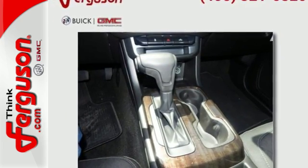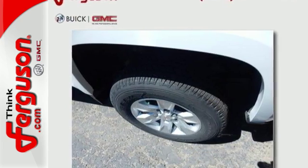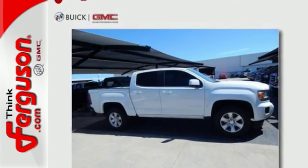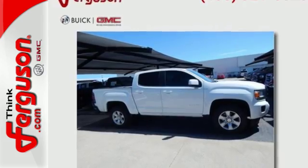Getting in and out of the cargo area is a breeze, thanks to a corner step bumper. If you're looking for a step up, but still want mid-size ease, make the Canyon yours today.